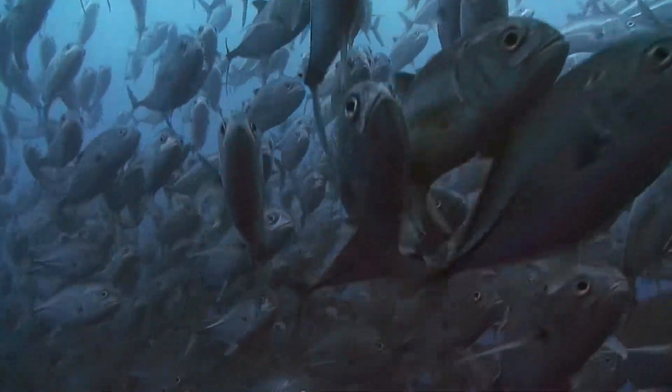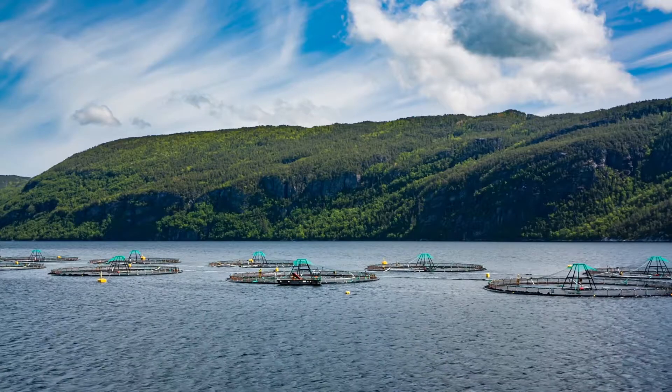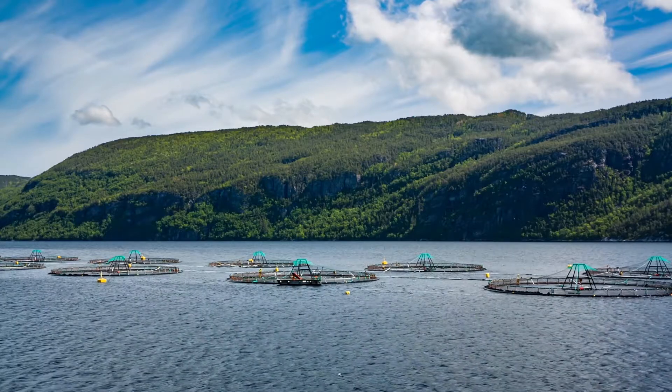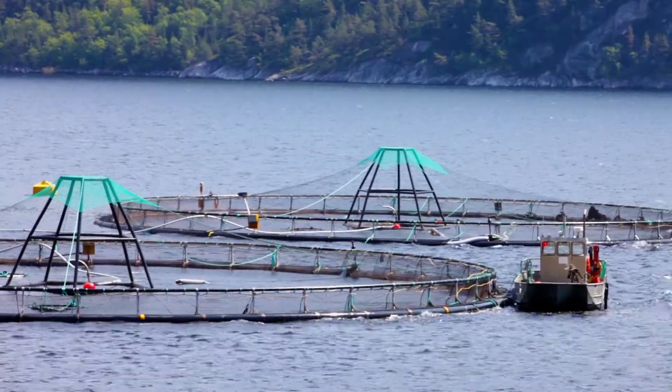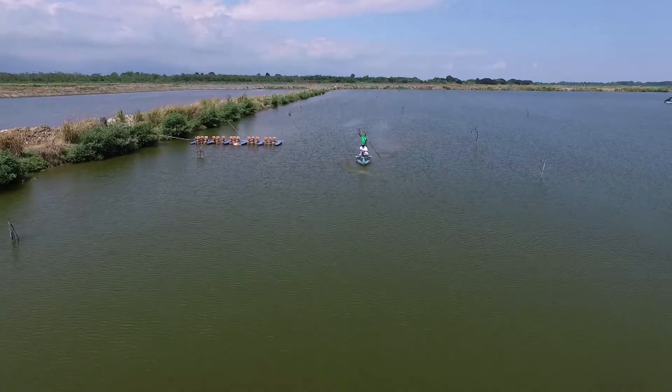Aquaculture, a growing industry with increasing importance. Tomorrow's success relies upon today's decisions. Further intensification and greater efficiency must be balanced with profitable sustainability.